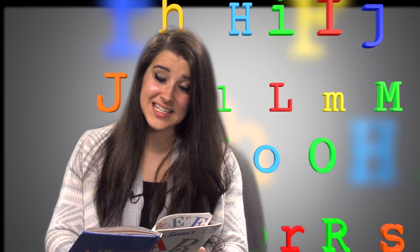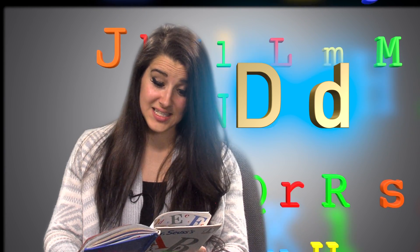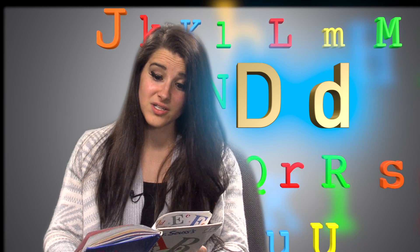Big D, little D. David Donald Dew dreamed a dozen donuts and a duck dog, too.